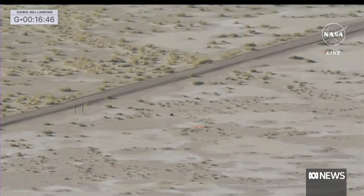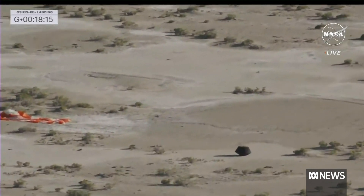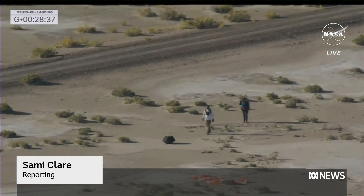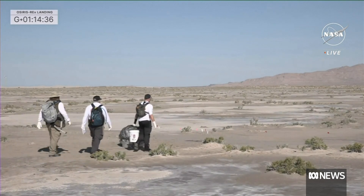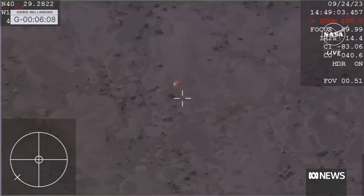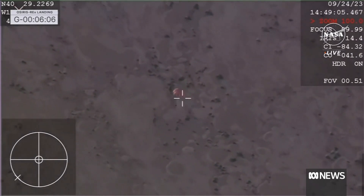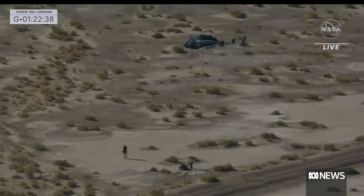Touchdown. I repeat, DDL SRC has touchdown. A safe landing for some very precious cargo. A journey of a billion miles to asteroid Bennu and back has come to an end. NASA's OSIRIS-REx capsule parachutes into the Utah desert, capping off a six-year journey. Helicopters race to recover it before it can be contaminated.